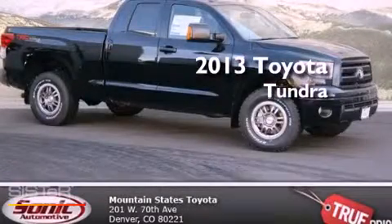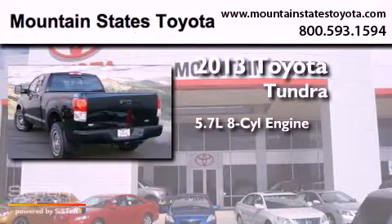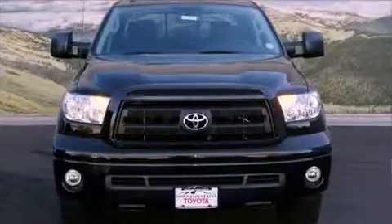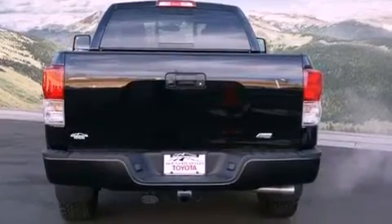This is a brand new 2013 Toyota Tundra. It features a 5.7 liter 8-cylinder engine, an automatic transmission, and the added capability of 4-wheel drive. Its top features and packages include skid plates and a rear view camera.